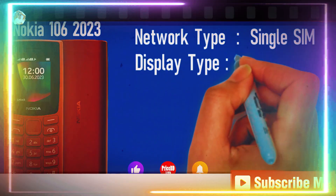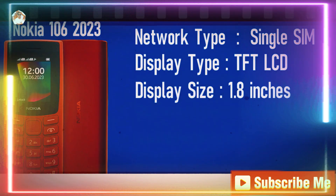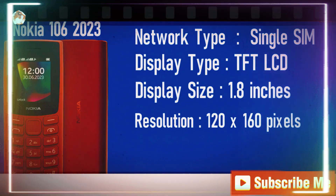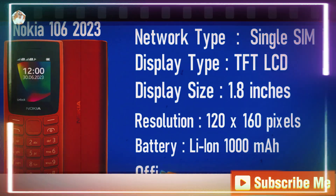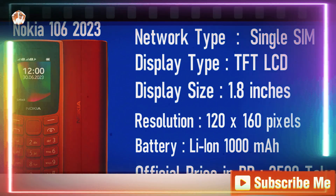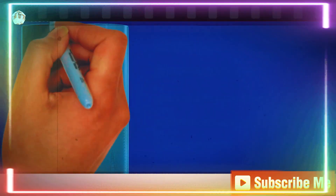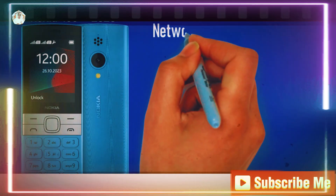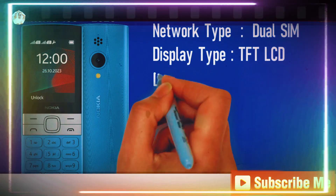Looking for something with a little more? This one's a single SIM powerhouse with a 2.4-inch TFT LCD display. The Mediatek MT6268 chipset makes it a reliable performer, and there's a QVGA camera on board to keep things classic. For those who love simplicity with just the right specs, this is the one.